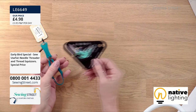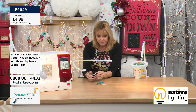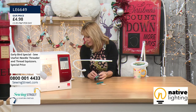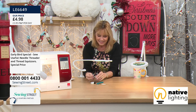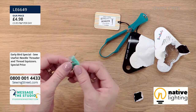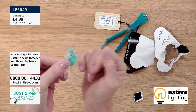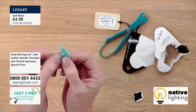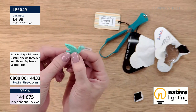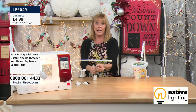I've seen needle threaders before, but I've not seen a bird one, which is quite cute. Let me open it up and show you what you're getting. That's your needle threader — that little hook literally goes through the eye of your needle, and then just like a needle threader on a sewing machine, you wrap that around and pull it through. And that covers over as well because it's quite spiky. Then that little bit in the neck is a blade, so you can snip off your thread there. You could put a little lanyard or key chain through the end so you're not going to lose it. Remember, you're getting both of those for your £4.98.